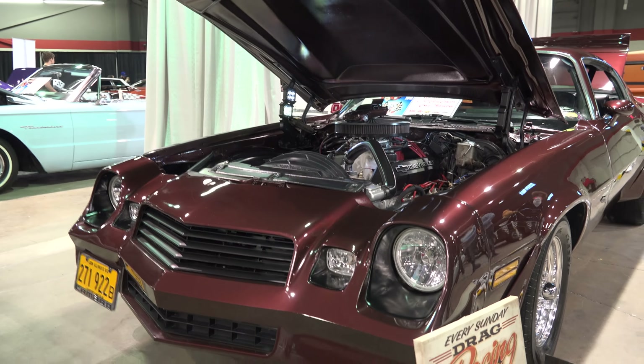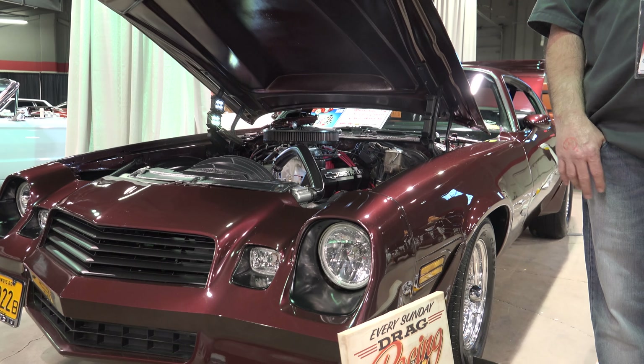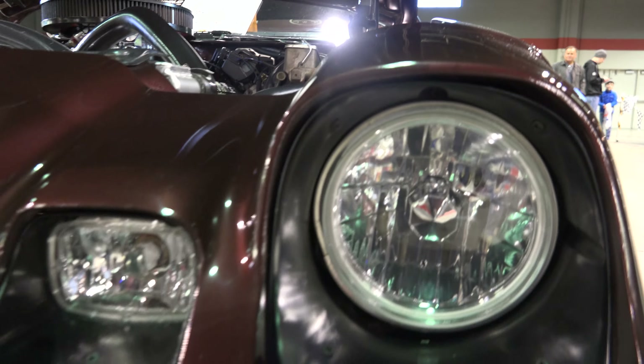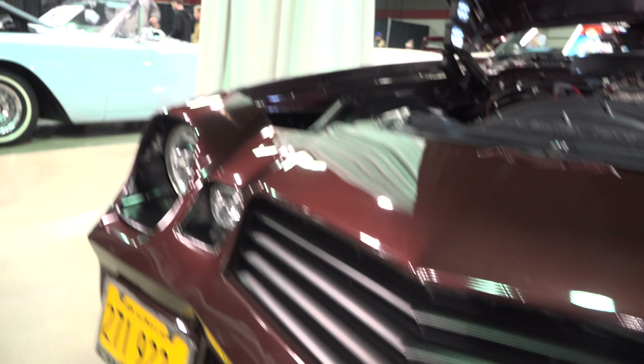How did you choose this car? I had one when I was a kid. When I was in my teens I had a car like this. I bought it out of California — it's a true California car. Total restoration, body on.